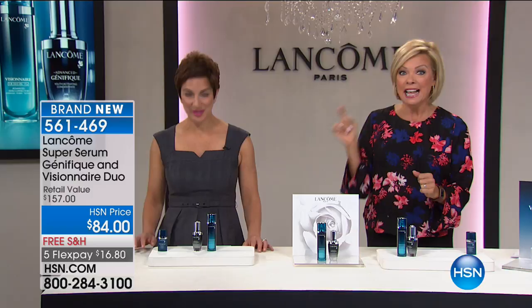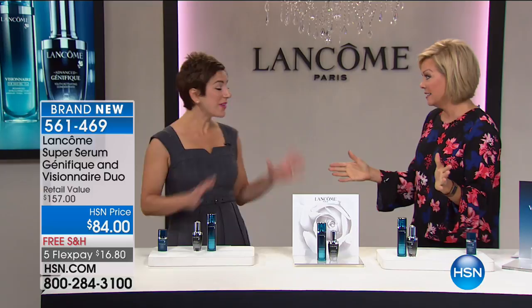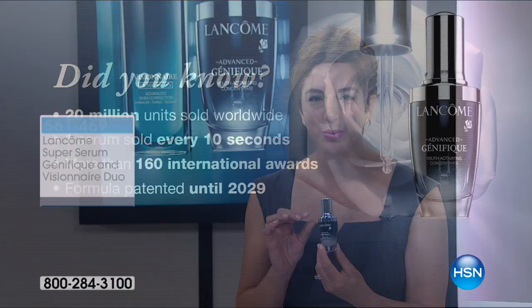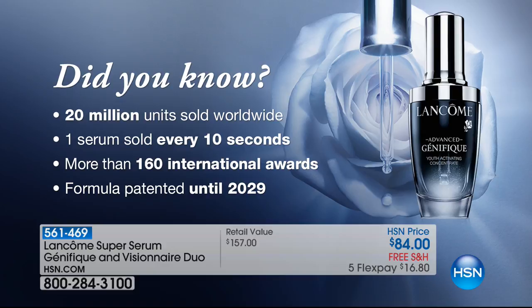First time we've ever done this, and we're only doing it here at HSN this weekend. You're not going to find these in stores — if you want them at the store you'd buy them full price separately. We wanted to give you something to bring that youthful quality back to your skin and give you the triple visible skin correction you need. Let's start with Genifique — did you know we sell 20 million bottles of Genifique worldwide? That means we sell one every 10 seconds. There are more than 160 international awards on the exclusive formula, which we've patented until 2029.